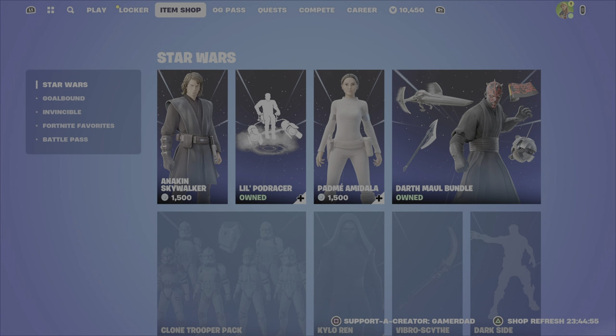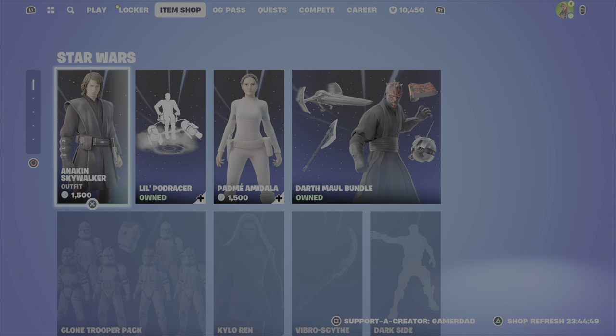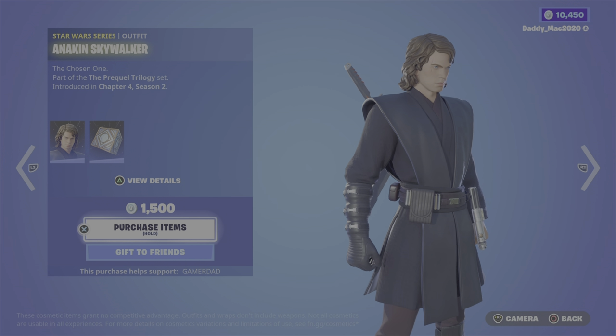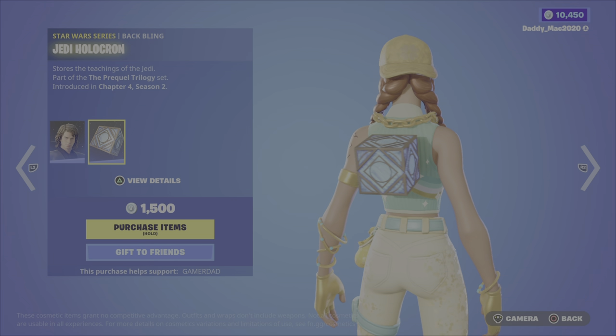So, as you can see, we have the Star Wars items returning to the item shop this evening. The new interface is kind of annoying for me, getting used to it. We have the Anakin Skywalker outfit from Chapter 4, Season 2, with the Jedi Holocron back bling for 1500 V-Bucks.